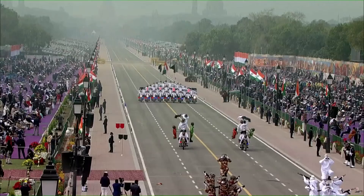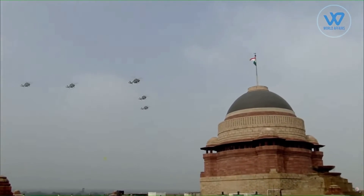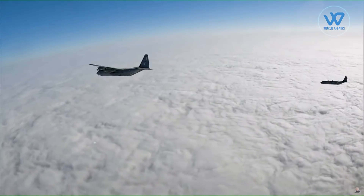This year's Republic Day parade on the Rajpath included the biggest and most spectacular fly-past ever, with 75 aircraft taking part to honor the 75th anniversary of the Republic.